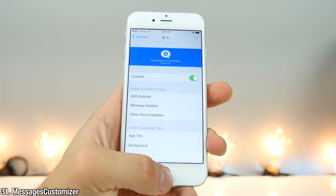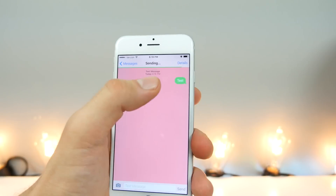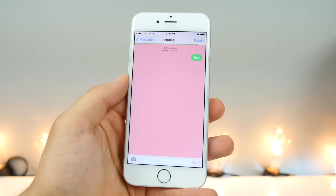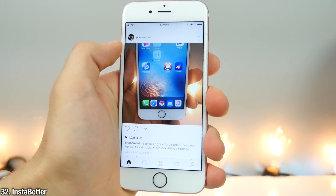Messages Customizer allows you to change the color of many aspects of the messaging application — for example, just change the background, but you can change the bubble color and images as well. Really handy. Insta Better is a really awesome tweak for anyone that uses Instagram.